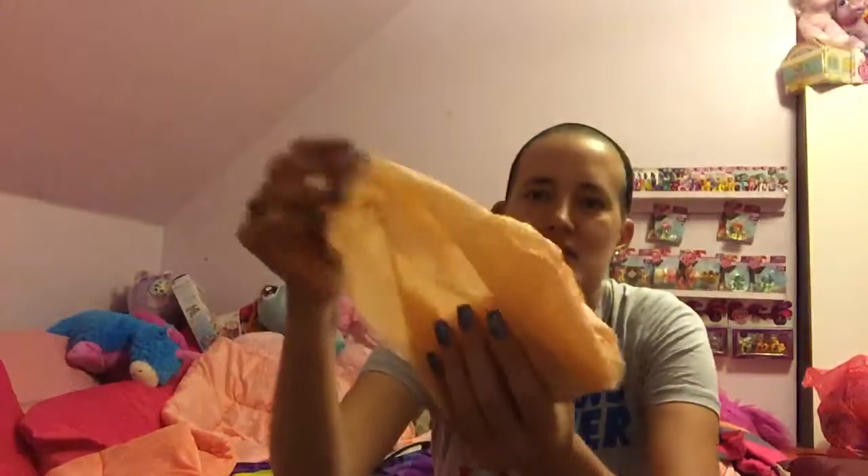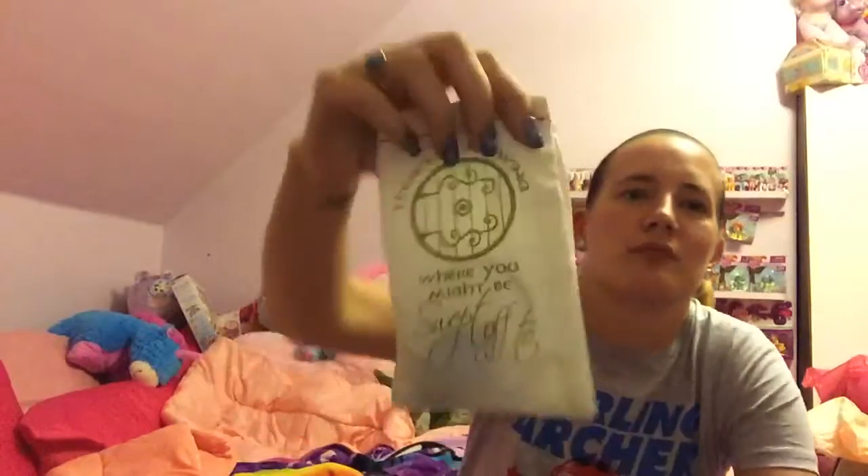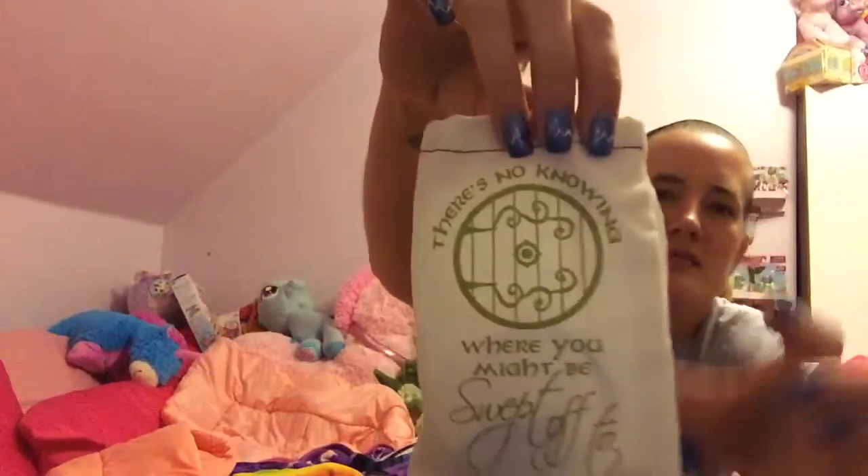And then it comes in this nice kind of tissue paper — cream colored, I don't know what colors to name. So there's the box, and then this is the little bag that it comes in. And it says 'There's no knowing where you might be swept off to,' and then this is like the door to their little Hobbit house.